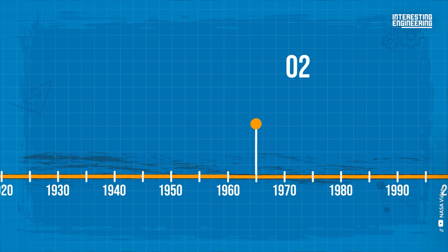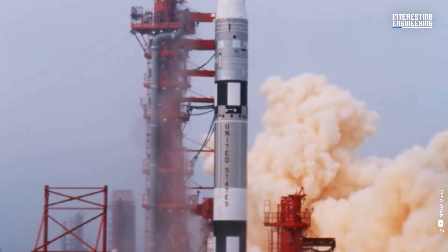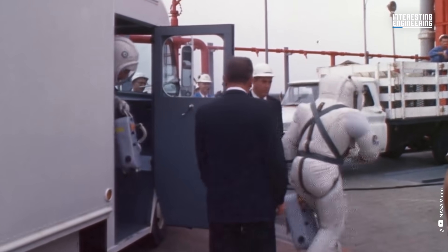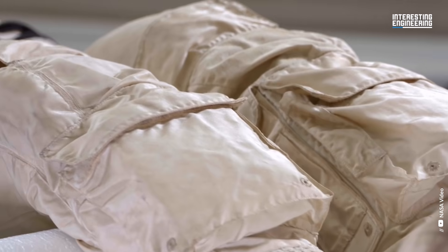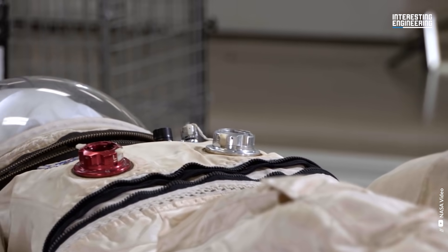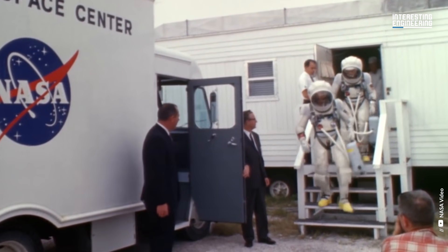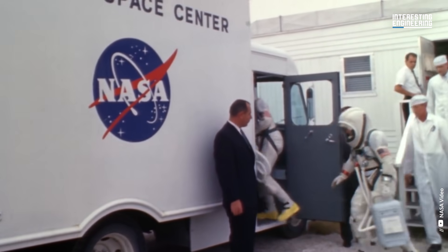Gemini Suit, 1965–1966. Gemini was NASA's second space program, and it had higher objectives. A two-astronaut crew was launched into space in the Gemini capsule for one uncomfortable two-week trip. The Mercury space suit, not intended for space walking, had to be modified when Project Gemini was developed since it was difficult for astronauts to move while it was pressurized. When creating the Gemini suits, the David Clark Corporation went above and beyond to make them more comfortable than Mercury outfits.